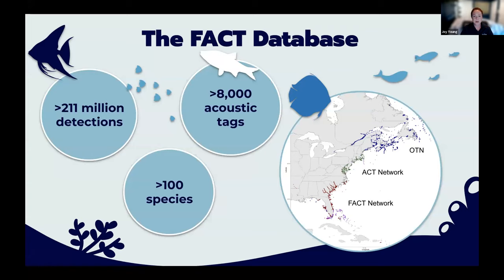Beginning in 2018, we instituted an online data-sharing platform where detections and tags are matched systematically. Our system is compatible with neighboring networks, including the Atlantic Coast Telemetry Group in the Mid-Atlantic and the Ocean Tracking Network in Canada and across the globe. They are all depicted on the map.